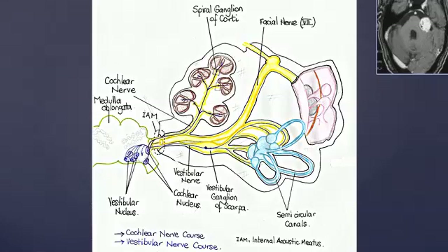The first neuron synapses with the second one in the cochlear nucleus on the fourth ventricle floor. After decussation, the nerve gets to the inferior colliculus, and the acoustic radiations join the temporal cortex.